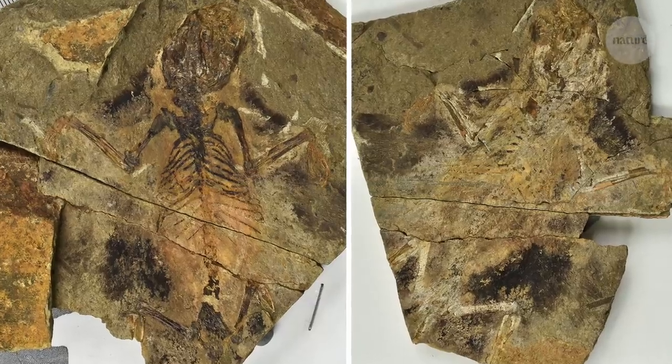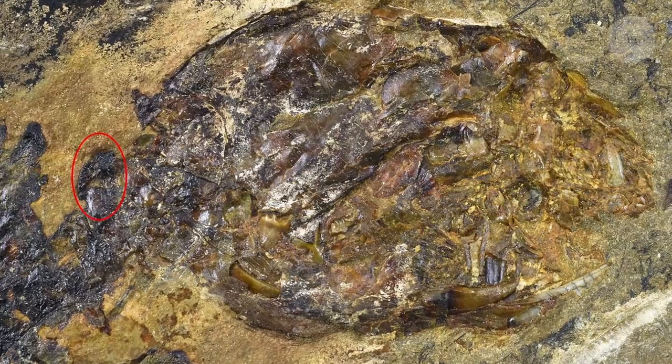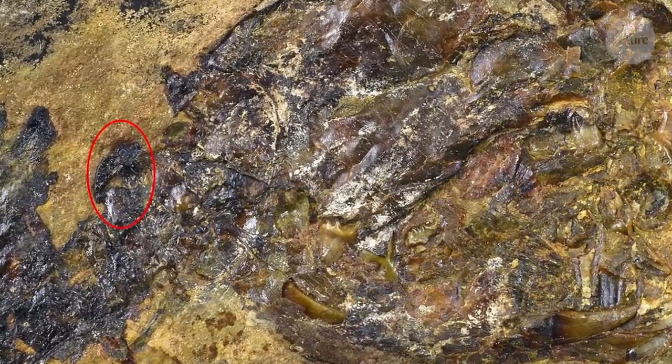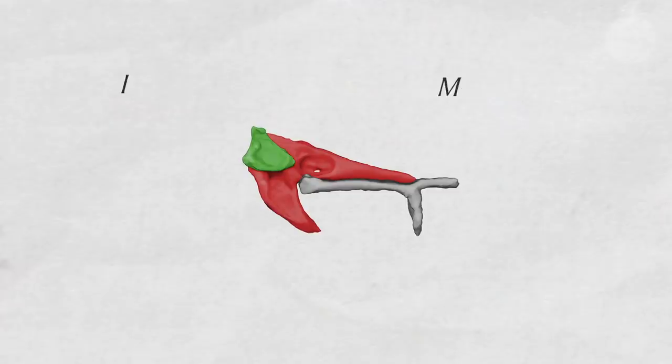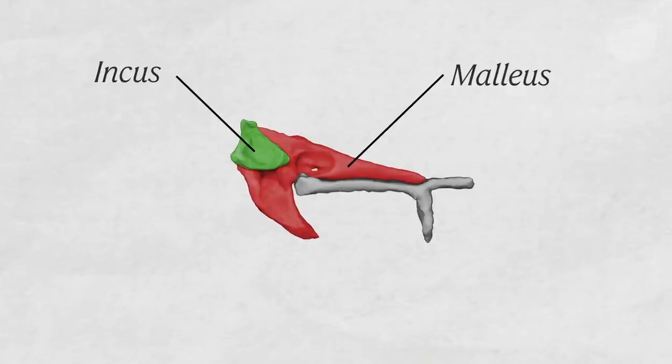When you look at our fossil under a microscope, the lower jaw jumps out at you as a very identifiable structure. And situated behind the lower jaw were some funny shaped little elements that we were not 100% sure what they were. When we first saw them, they were of the size and general shape that we thought they might be two of the three middle ear ossicles. But it wasn't until we actually looked at the CT scans of the specimen that we were really able to say yes, those are two of the three middle ear ossicles.